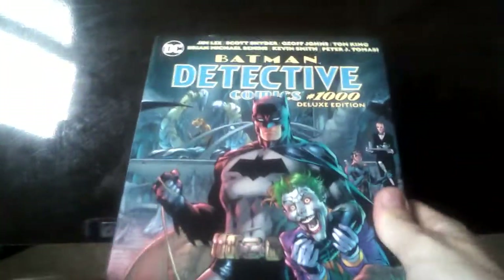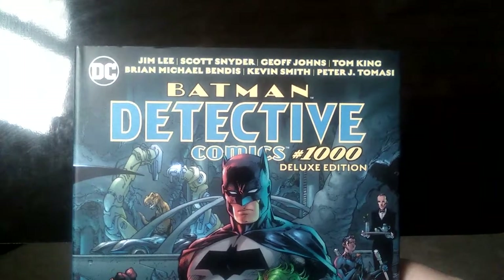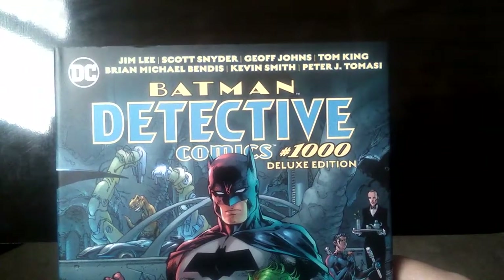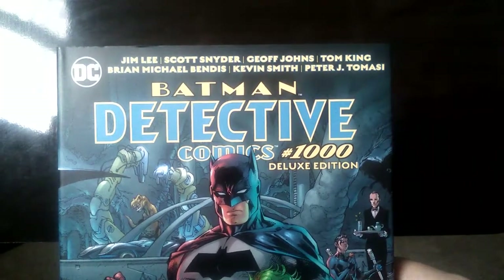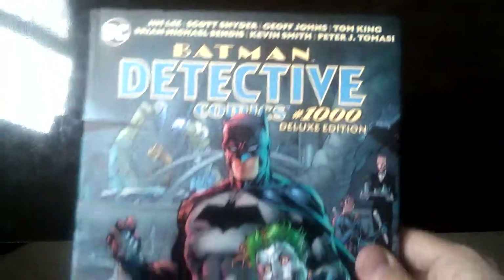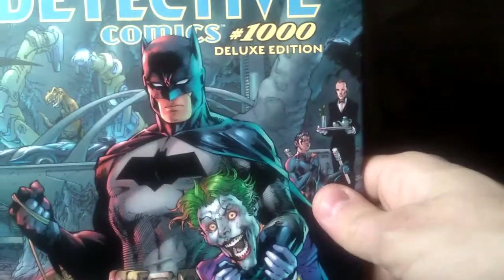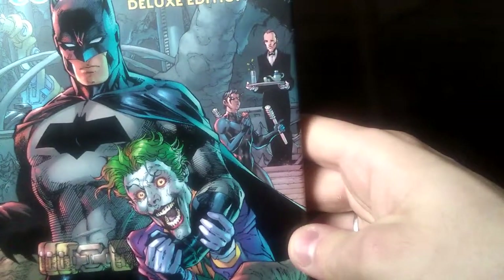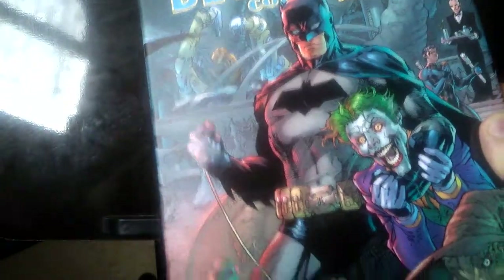And now with this one, which is really awesome, it has all the author's names on there. There's Jim Lee, Scott Snyder, Geoff Johns, Tom King, Brian Michael Bendis, Kevin Smith and Peter J. Tomasi. You can see Scarecrow tied up and then Joker being grabbed by the Batman. And there's Nightwing with Alfred. And there's the Riddler and Killer Croc, which is really all over the place.